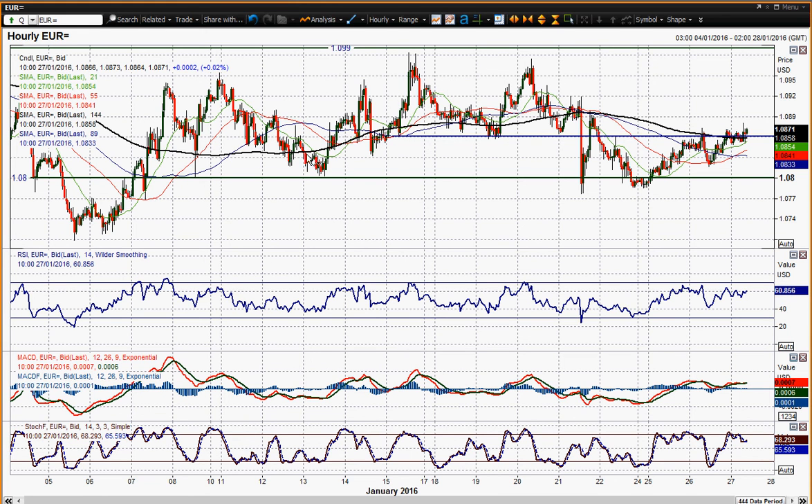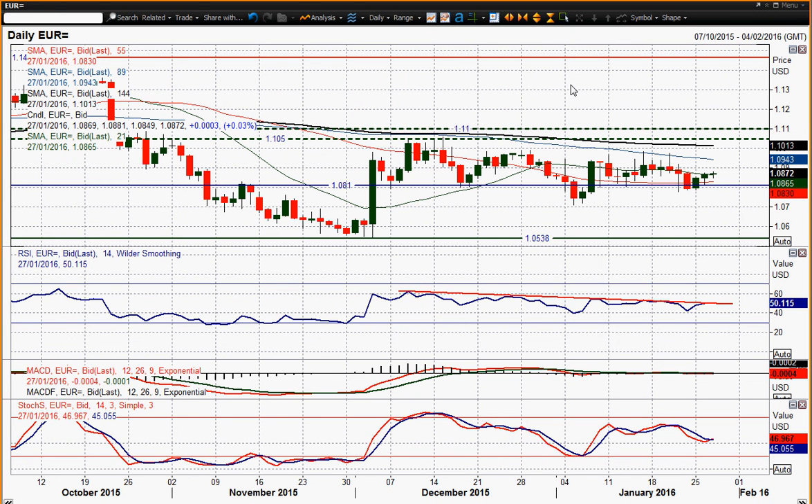So unless you get the breakout — a decisive move below the 108 figure or above 109.90 — I don't really think you can take too much at the moment in terms of directional moves on the Euro. So that's my outlook, and I wish you good luck in your trading today. Thank you very much.